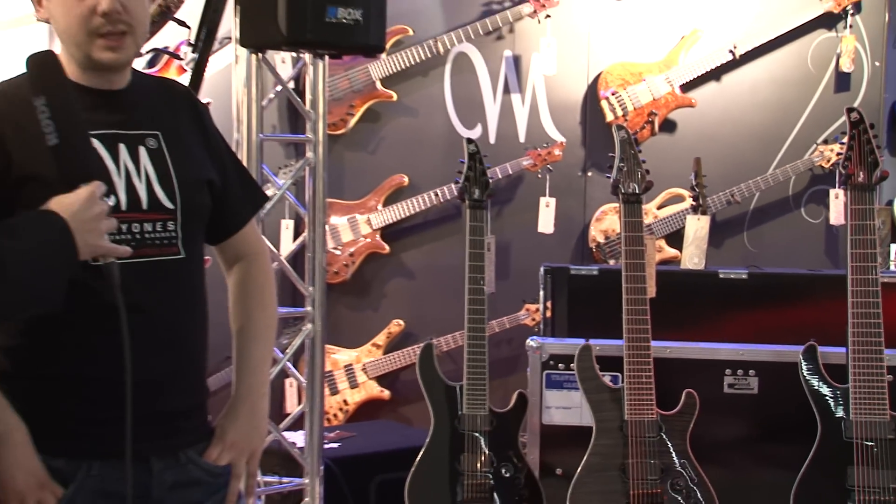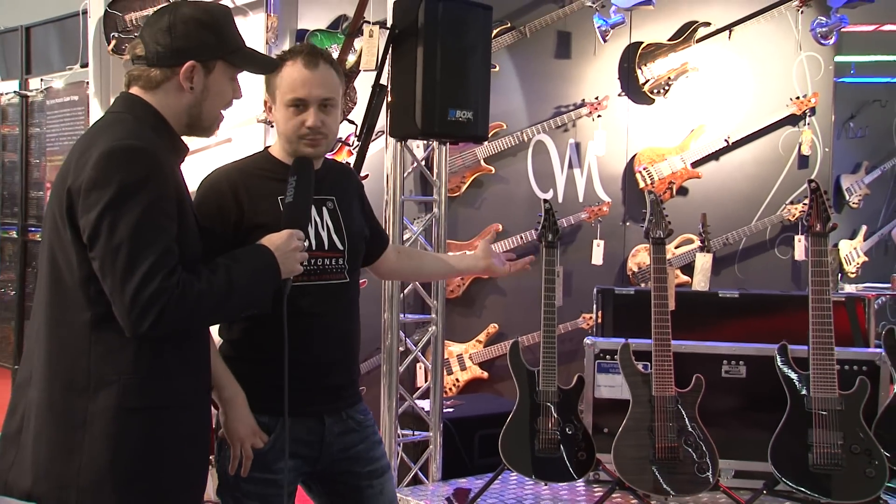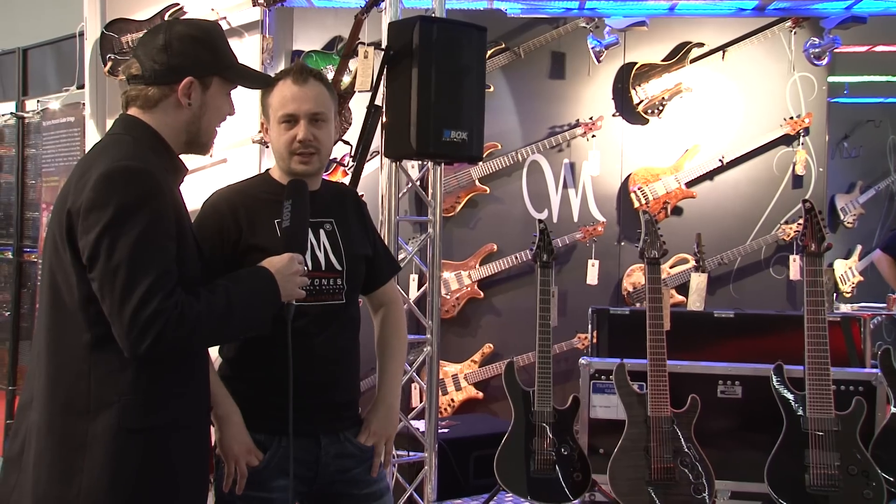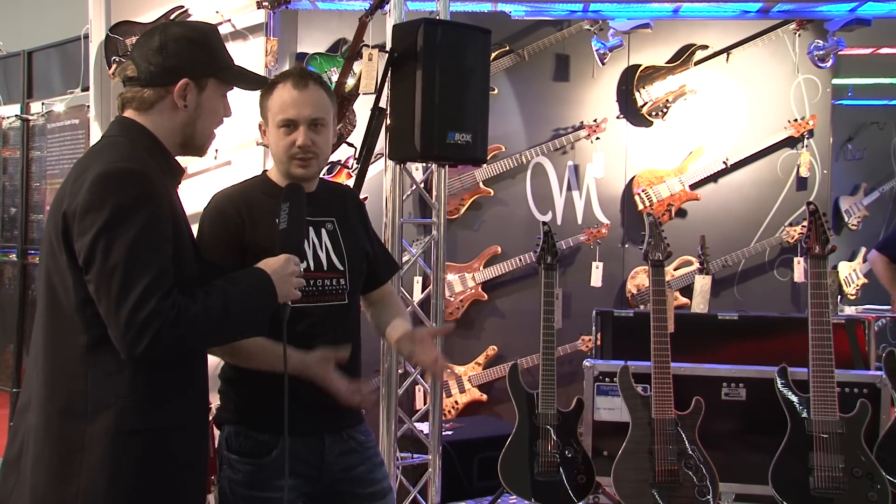Different colors are possible — all colors, whatever you want. This is our definition of our custom shop: you can create what you want.